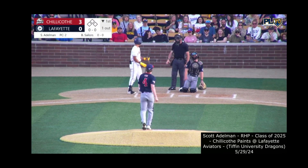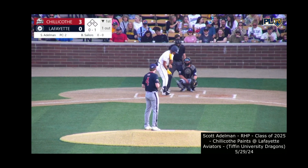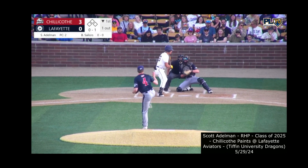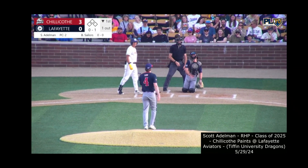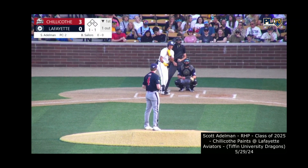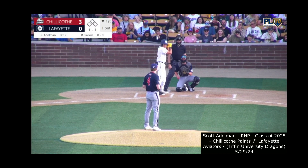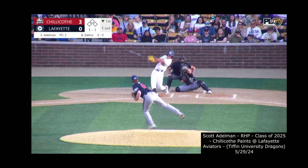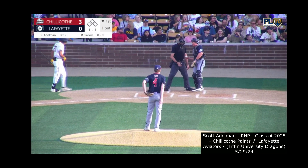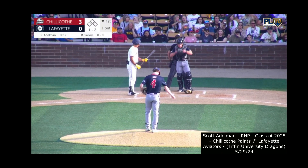First pitch to Brooks Sailors — a high strike. Nothing and one to Brooks. Loren Schert Jr. from Purdue Fort Wayne, a local kid from Brookston, Indiana, about 20 minutes north of here. Ball one, high. Sailors is one of seven returners for the Aviators this summer and also the son of manager Jamie Sailors. Adelman kicks and fires — this one spoiled off foul out of play on the left side. Quickly one and two to Brooks Sailors.